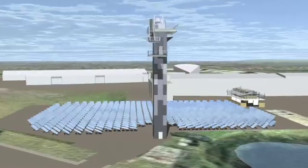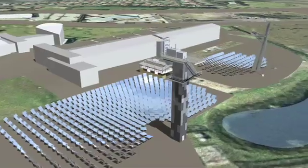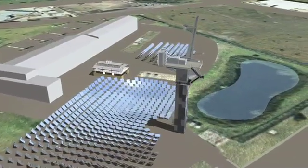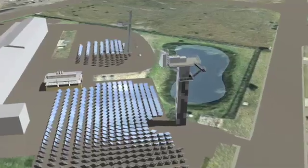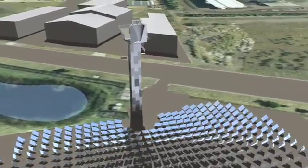CSIRO's Solar Brayton Cycle Power Station is an impressive large-scale demonstration facility. Only requiring air and sun to generate electricity, the system is well-suited for arid regions of Australia and around the world.